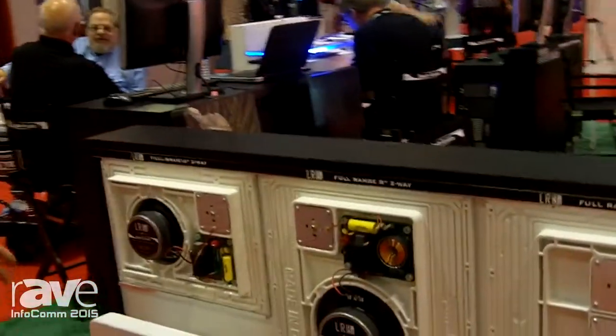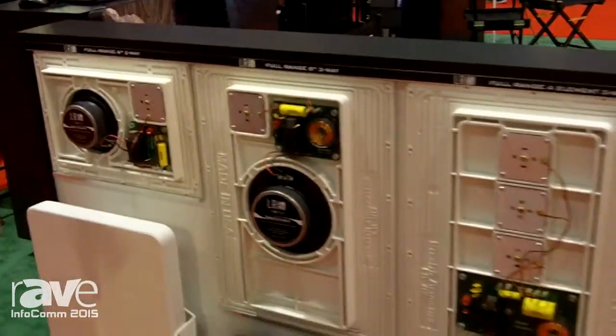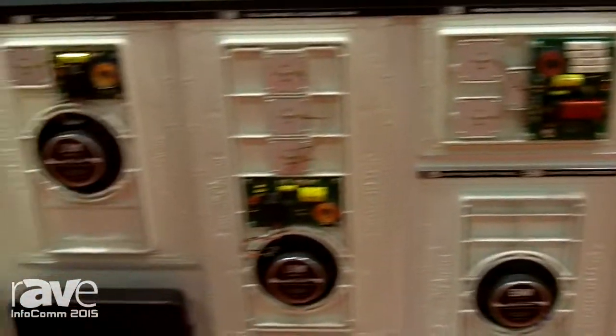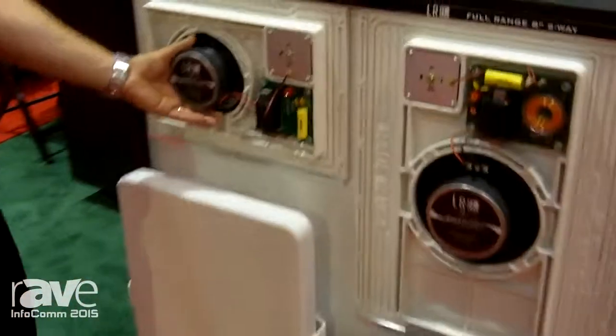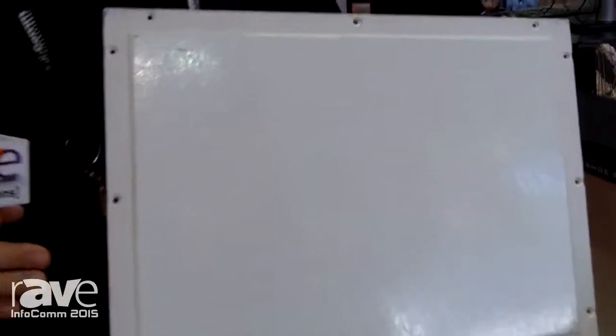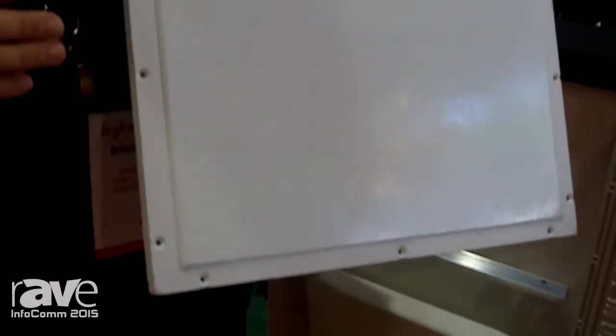This is our full range of LRG series invisible product. This is an award-winning invisible speaker. This type of speaker gets installed directly to the framing and wall or ceiling of a home. Sheetrock gets butted right up to the edge of this product. Seams are taped and mudded just like any other drywall seam in the room.